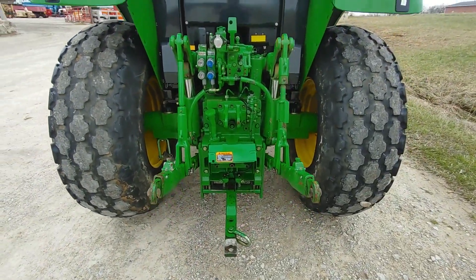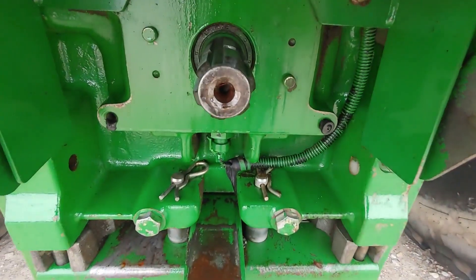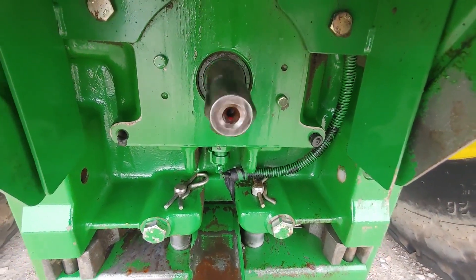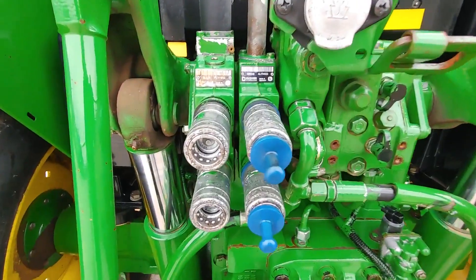There's your three-point hitch going up. Now the PTO — that works like it should. Dual hydraulic remotes.